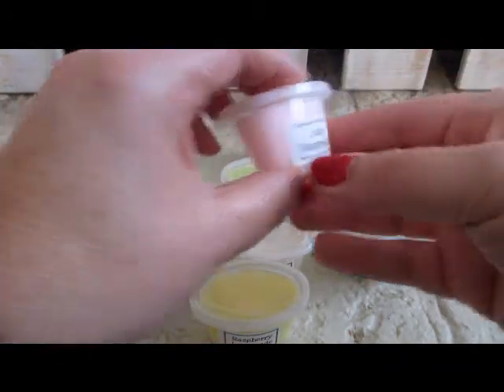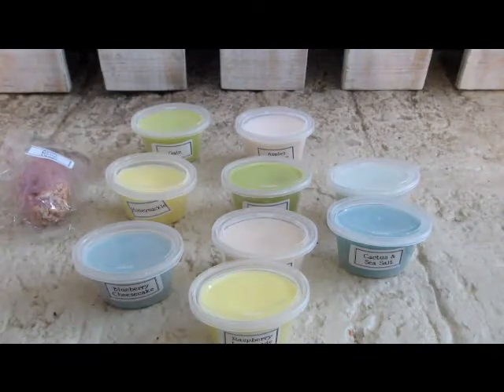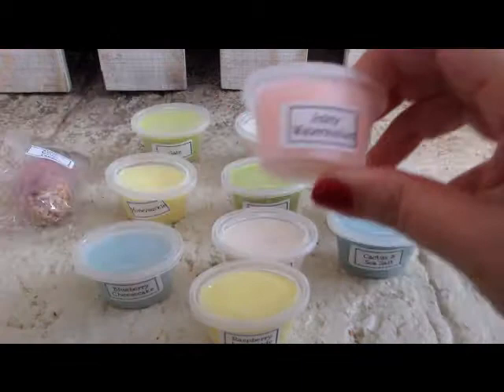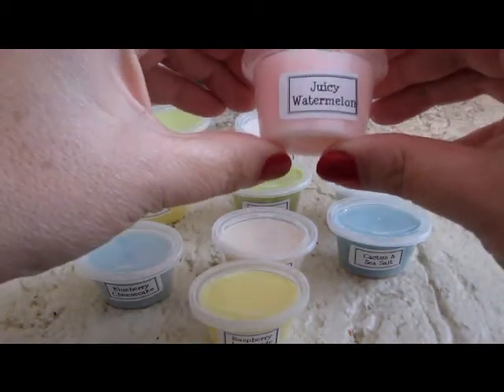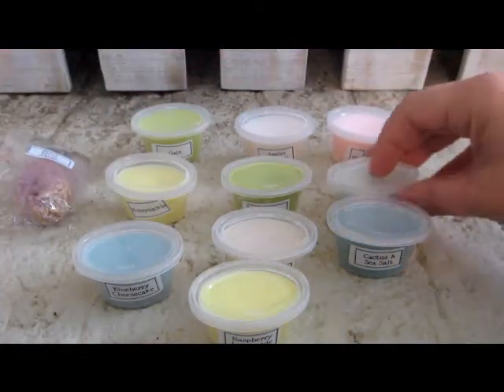Juicy Watermelon — I've been wanting lots of things with watermelon lately. Yes, it smells like a watermelon, but not a really ripe watermelon. It's not very strong in here, so I'm anxious to melt that one and see.